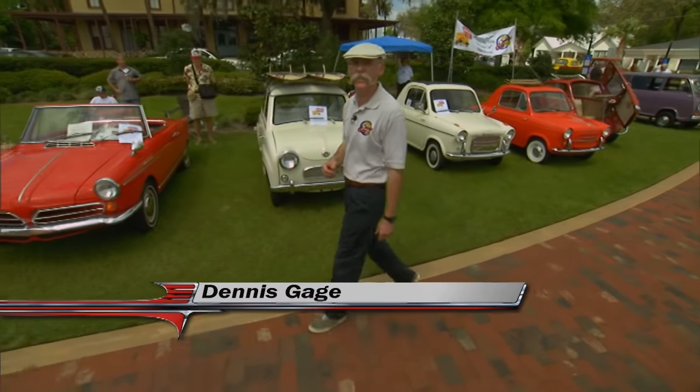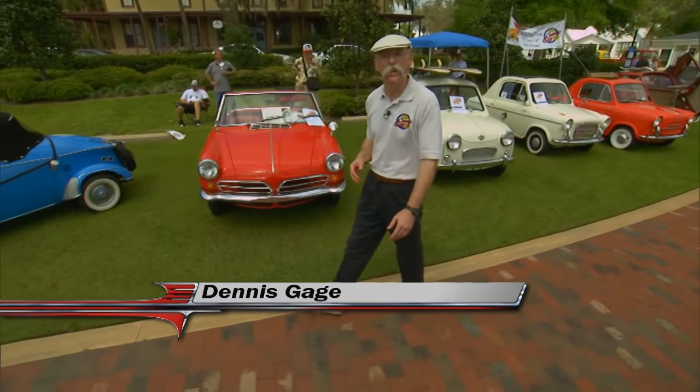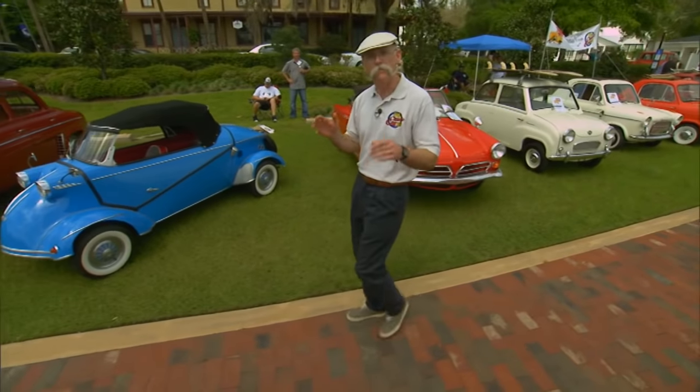Hi, I'm Dennis Gage. Thanks for tuning in to My Classic Car, home of the certified car nut. Well, this week we're in Longwood, Florida for Micro South.